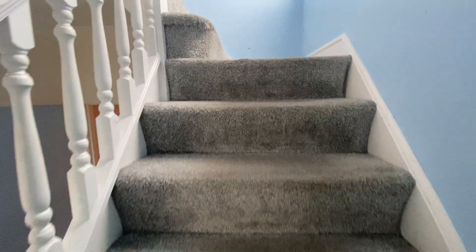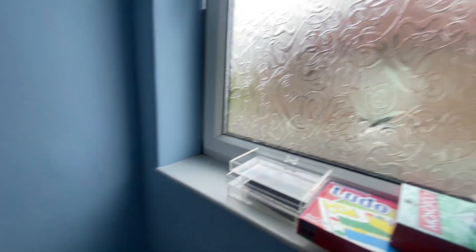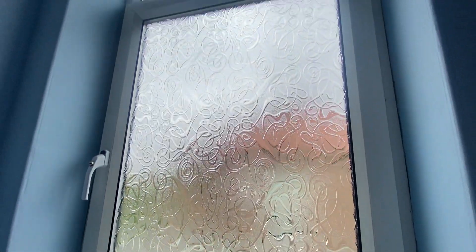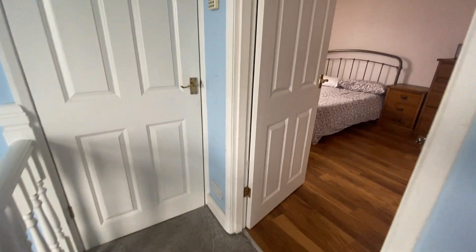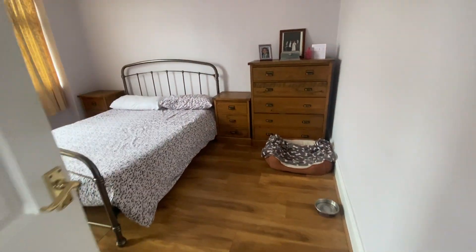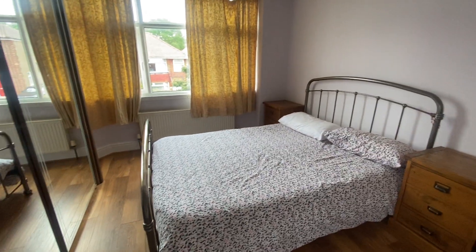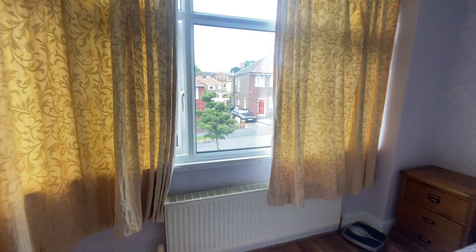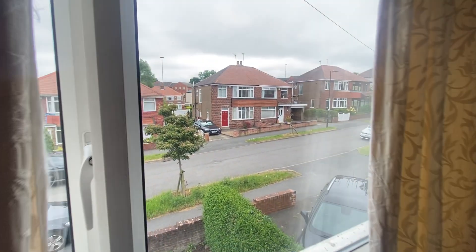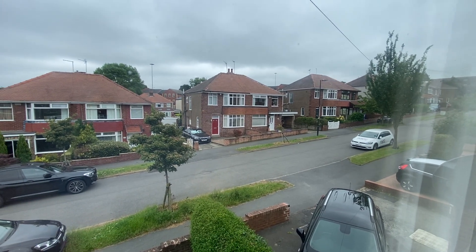We then come up onto the first floor, where again a large window allows lots of natural light. To the front of the property is a really good size double bedroom, which looks to the front of the property and the nice quiet Kirby Drive.